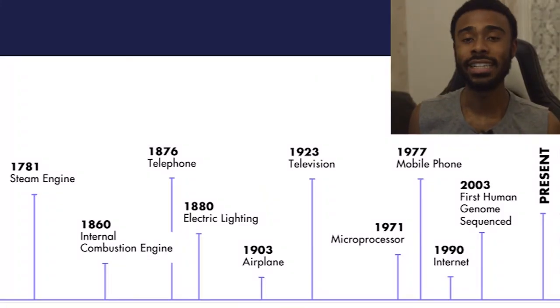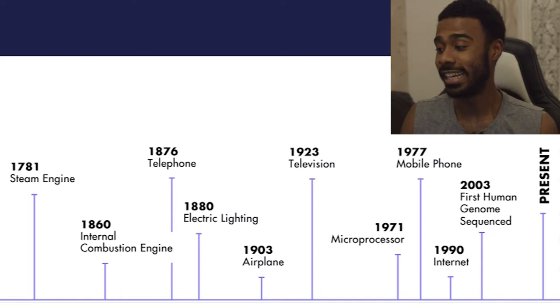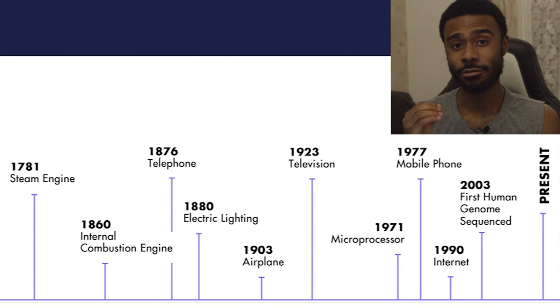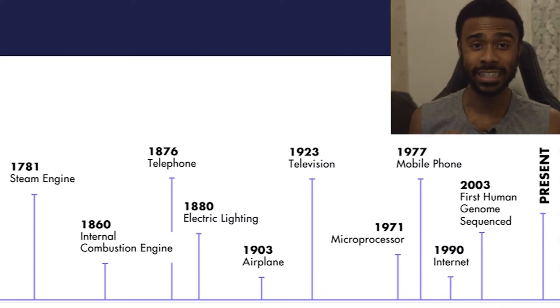Looking at this idea of disruptive innovation, if we look at the past we can see that throughout the time of human civilisation — and especially within the last 150 years — there have been some big developments in technology, growth, and innovation that have completely changed the way that we live and operate in our day-to-day lives. For example, if you had invested during the massive boom at the start of the internet era, that could have been a great opportunity for some really big growth.